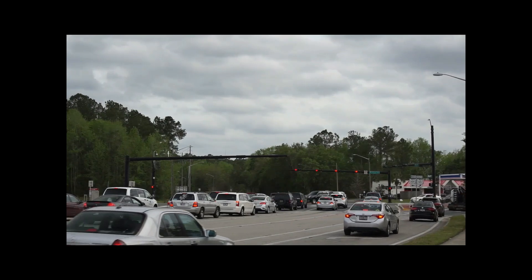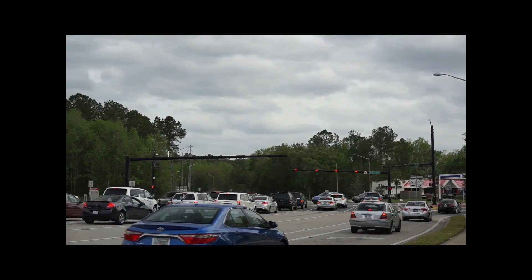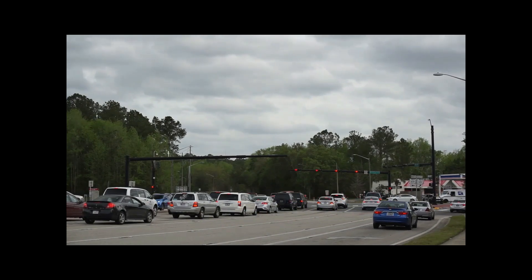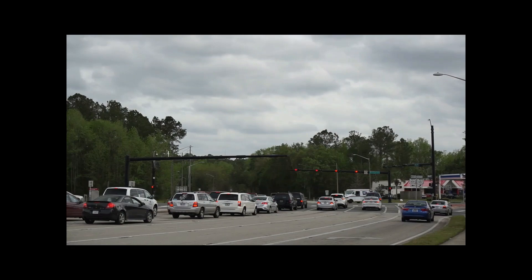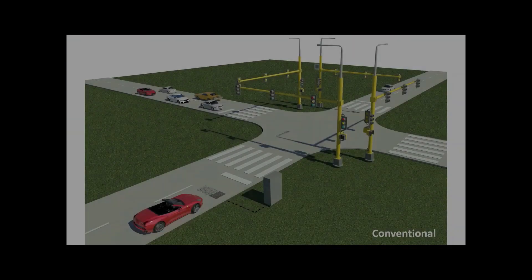Have you ever been stuck at a traffic light for what seemed like a really long time? At the University of Florida Transportation Institute, we are looking for innovative ways to shorten these delays and also to make intersections safer using new and emerging technologies.